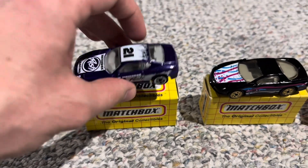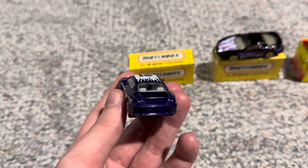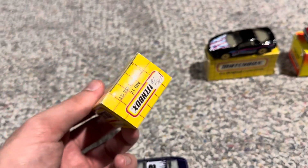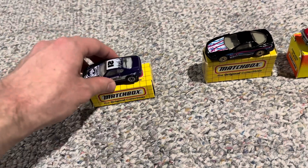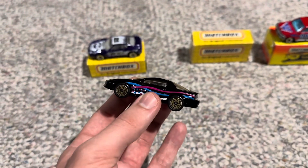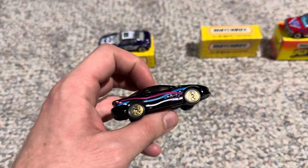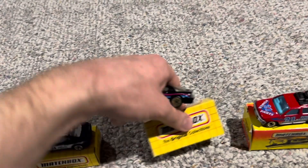Next, we have this Ferrari 456 GT in purple with a kind of racing livery on it — it says Rush. Very nice, and the tampos are a matte finish which look very well done. And these three cars did come in these nice little yellow boxes that a lot of 1990s Matchbox cars came in, so I was definitely happy to get those. Up next, we have this 1993 Camaro Z28 in black with this unique confetti and streamers decal — I thought that was cool. It does have gold wheels on there too, which look really nice.